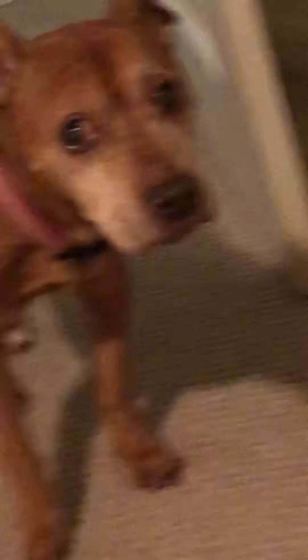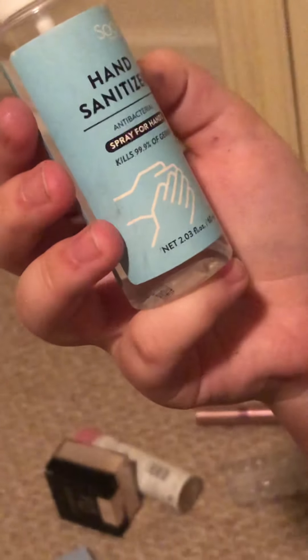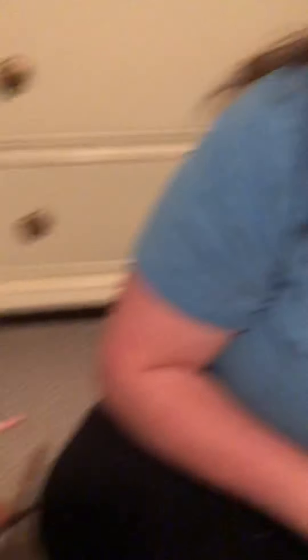Oh my god, your eyes look so amazing that I can't pay attention to anything else. Oh my gosh, Chloe — it's literally gone! It's gone! Let's give a shout out to Suave hand sanitizer. Thank you Suave for making it go away!